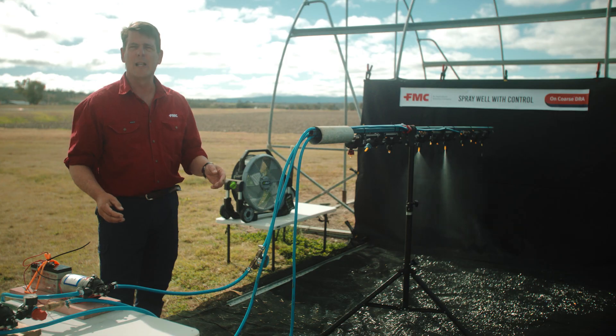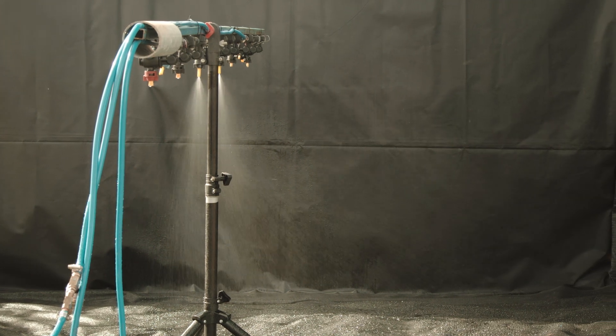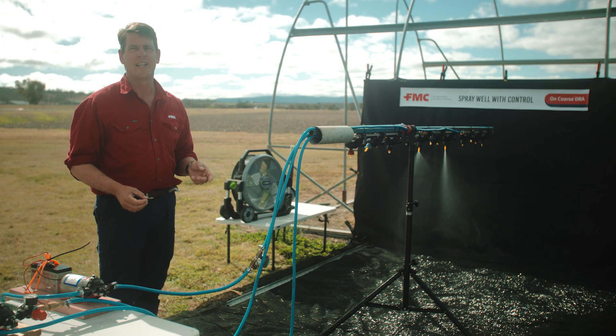The nozzles in the middle are hardy in-jet nozzles. At 4 bar, these are categorised as very coarse. That means these are nozzles we could consider for putting out a mixture containing 2,4-D.